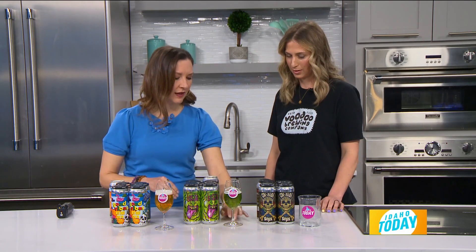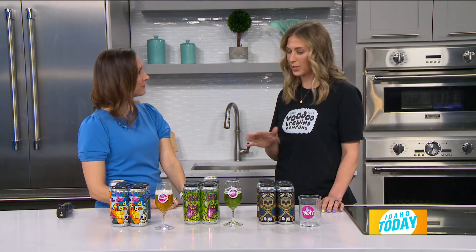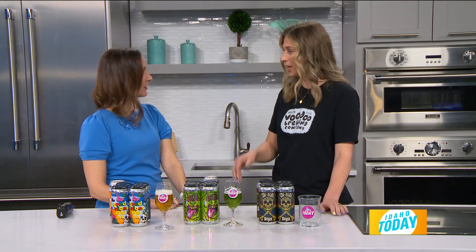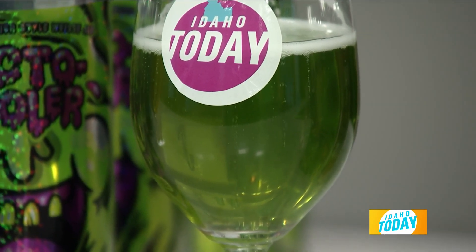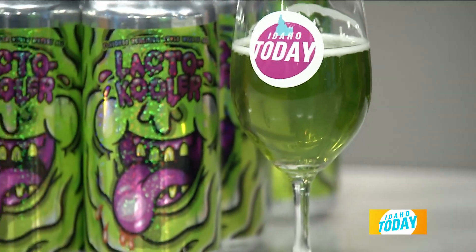What would you pair that with? That honestly could go with anything. This would be great on a hot afternoon, just hanging out with your friends in your backyard — even a St. Patrick's Day. It was past us, but now you can plan for next year. You don't actually need to put the dye into your beverage with that one — it's already green.